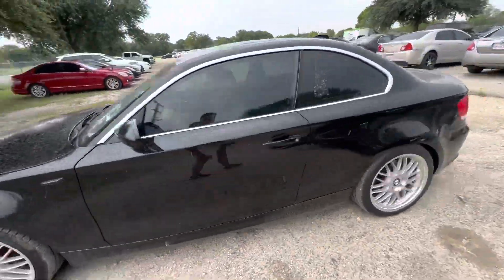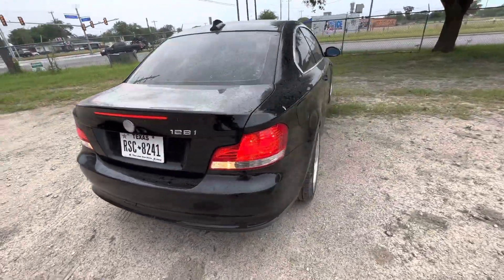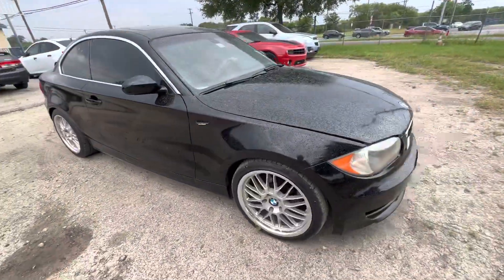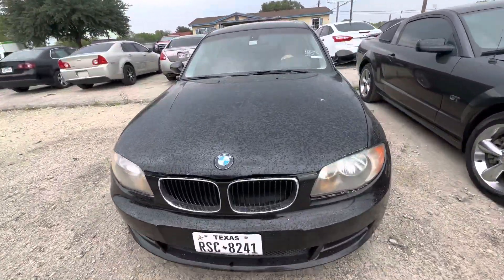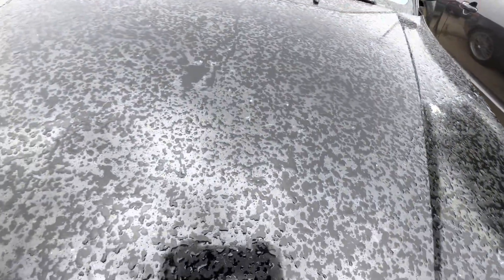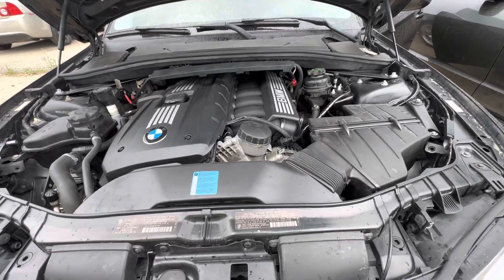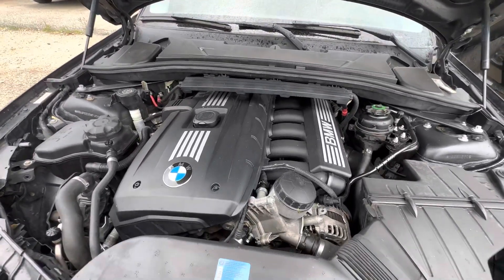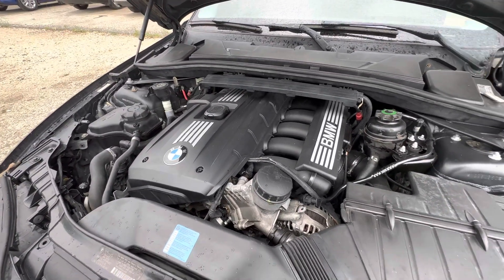Hey everybody, Taylor Wright here at Alamalk Shares. We have a 2009 BMW 128i. Automatic. I believe it's a four-cylinder — get under the hood real quick. Oh, it's a six-cylinder. So it's an automatic six-cylinder.